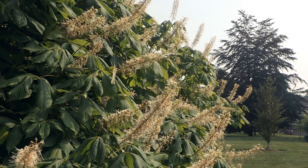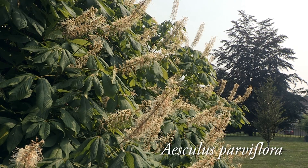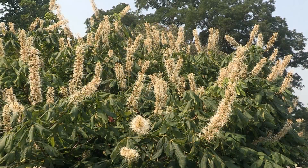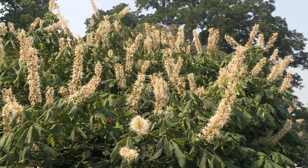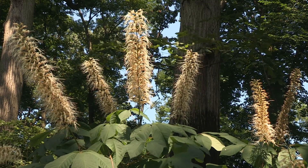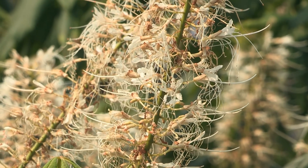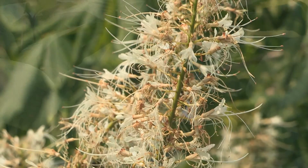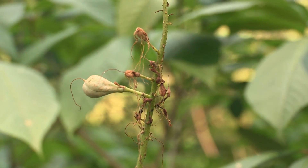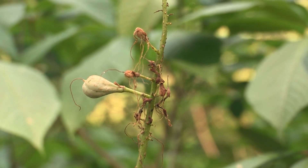Here is another North American native buckeye. Aesculus parviflora is a colonizing, multi-stemmed shrub that forms a uniform, rounded habit. The long terminal panicles of white flowers are held above the clean, dark green leaves beginning in mid-summer. The flowers attract a plethora of bees, butterflies, and hummingbirds. Needless to say, the seeds of this buckeye contain the same toxins found in other members of this family.